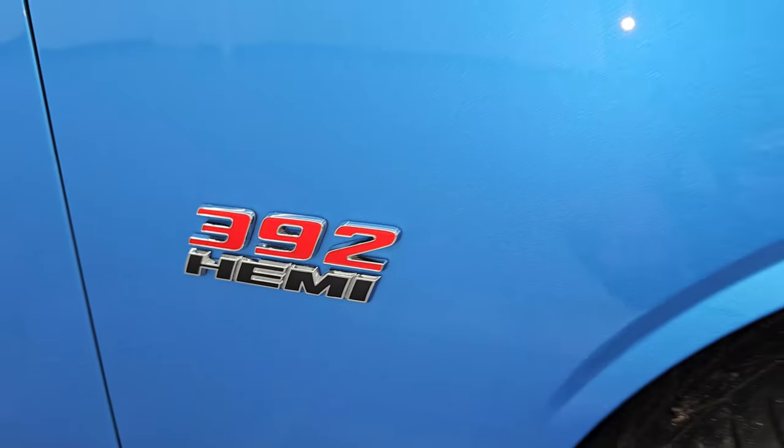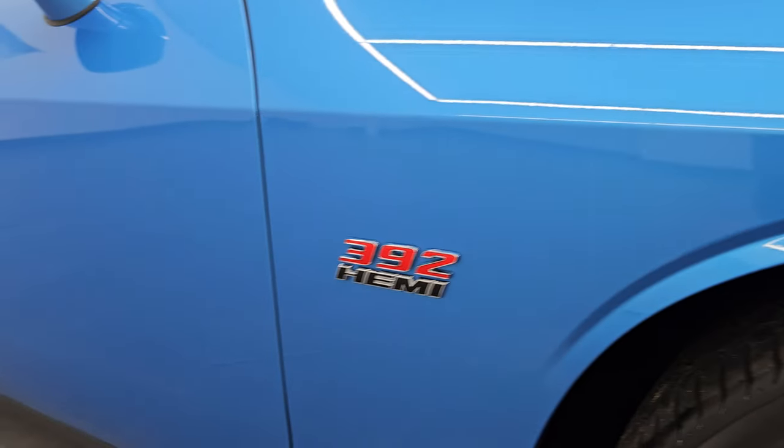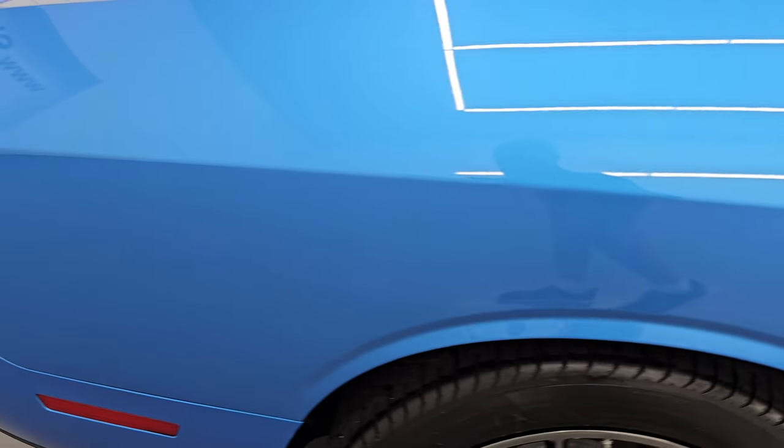Look at that paint — this paint is like new on this car. The 392 Hemi logo looks good. As you go down this side of this 2015 Dodge Challenger, take note of how clean the body is. No dents, no dings, clean paint, no scuffs, no scrapes.